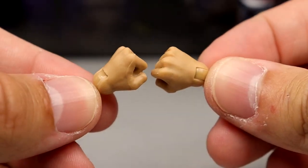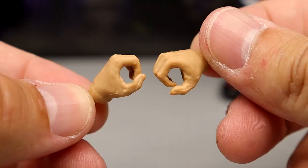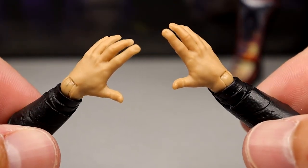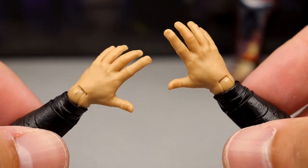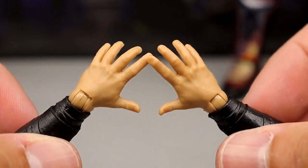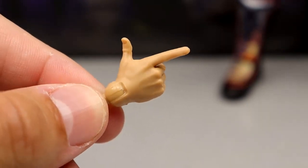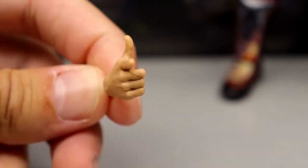Before getting into the interchangeable pants and arms, let's cover the interchangeable hands. You get fisted hands, a pair of mic or object-holding hands, a pair of off-hand shooting hands — which could also work as relaxed hands at your side or going out for a handshake — and then last but not least a right shooter hand, which is my absolute favorite interchangeable hand. These are what complete Kenny Omega figures for me — I just love this hand.